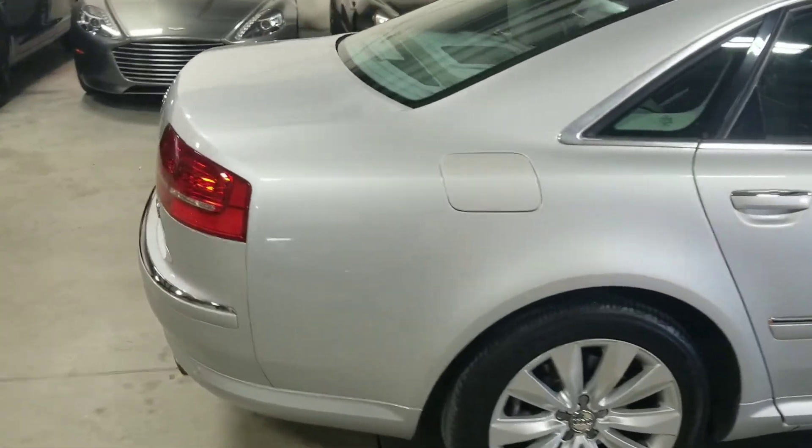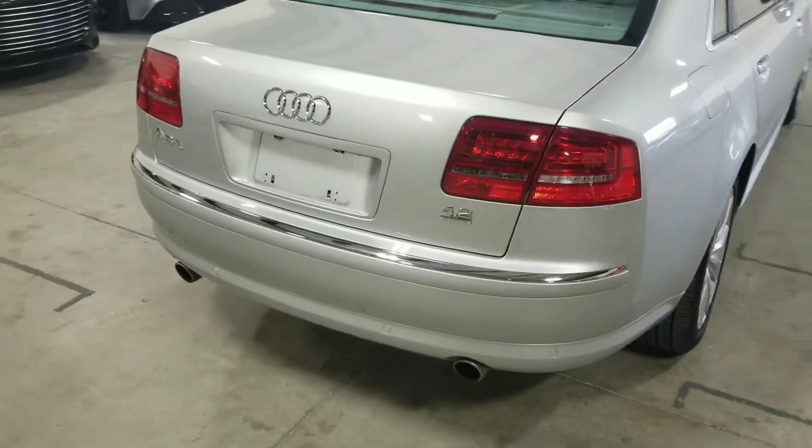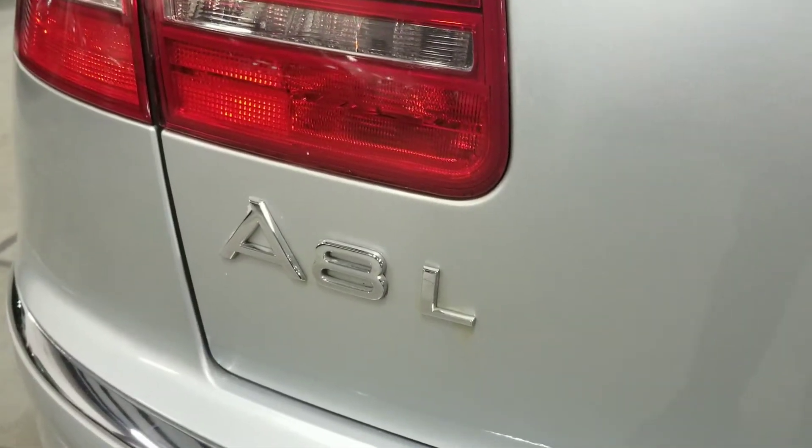Coming around towards the rear, at the bottom we can see the dual tip exhaust, and the A8 L badge.